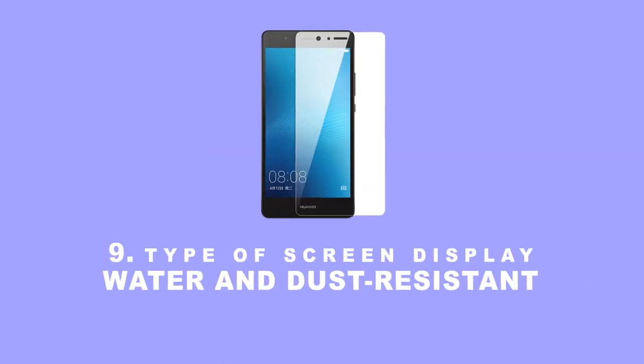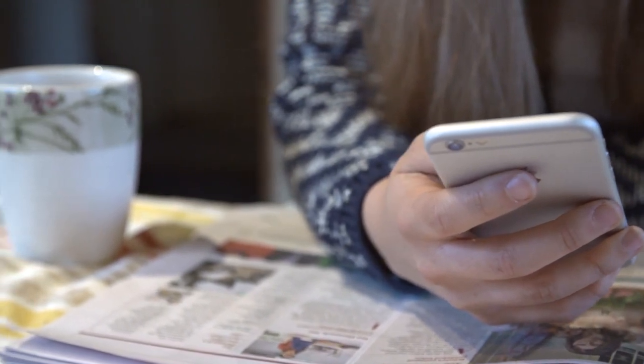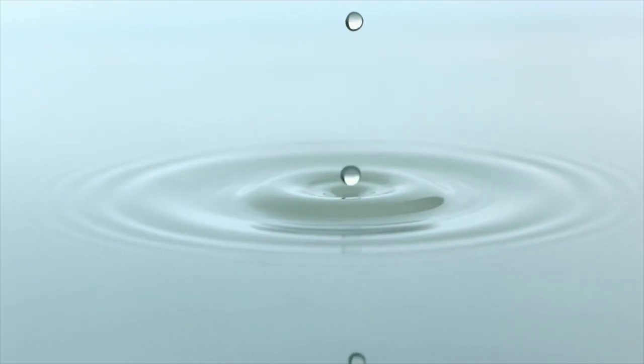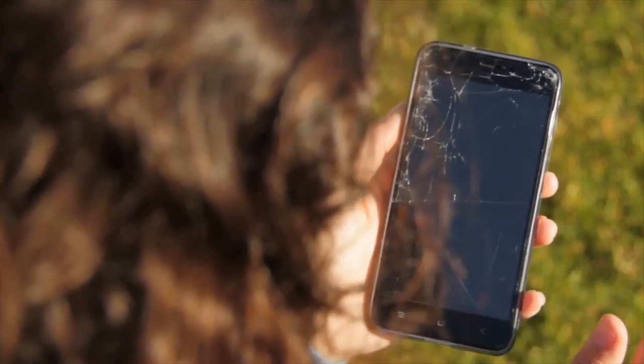Type of screen display, water and dust resistance. Phones have become more important than anything in life — it's with us 24/7 for most people. It's glued to us as our partner in crime, so it's important to protect them from water, dust, and dropping, which can happen knowingly or by accident. We don't want to keep spending money buying phones. You need a strong phone screen display which doesn't break easily or get water damaged.